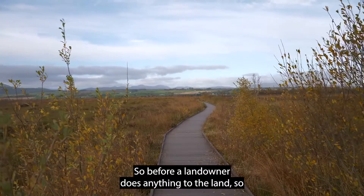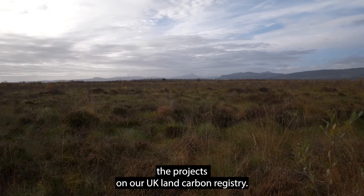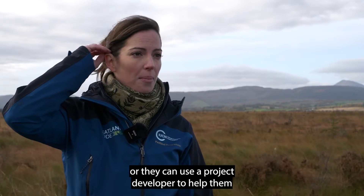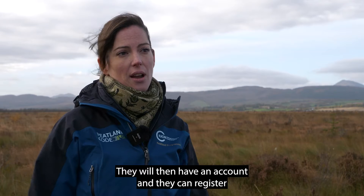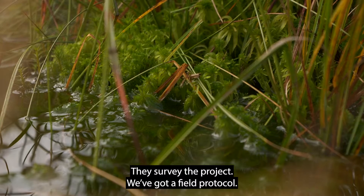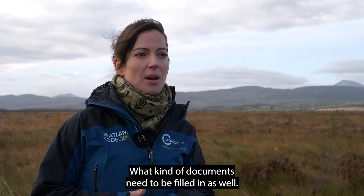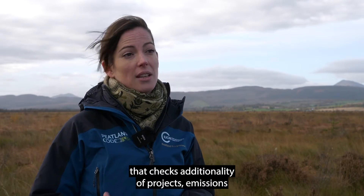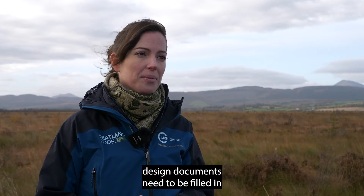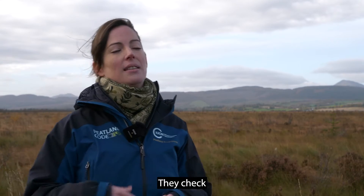Before a landowner does anything to the land — before any restoration — they will have to register the project on the UK Land Carbon Registry. They can do that themselves or use a project developer to help. They will then survey the land following our field protocol, which sets out how they need to survey it and what documents need to be filled in. We also have an additionality calculator that checks the additionality of a project and calculates emissions.